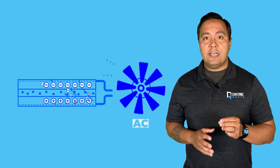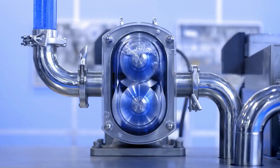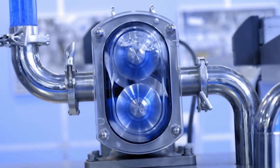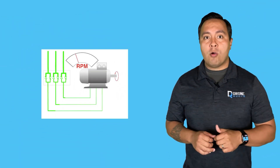Peak power is essential for applications that require a sudden surge of energy or high power demands — for example, starting an air conditioner's compressor or turning on a high-volume water pump like a well pump. It's worth noting that there are soft-start devices that can help reduce the amount of power needed to start something like an AC compressor.